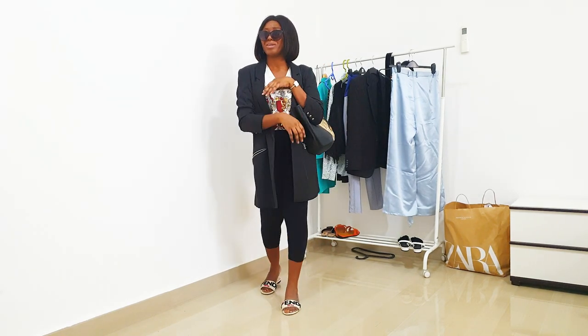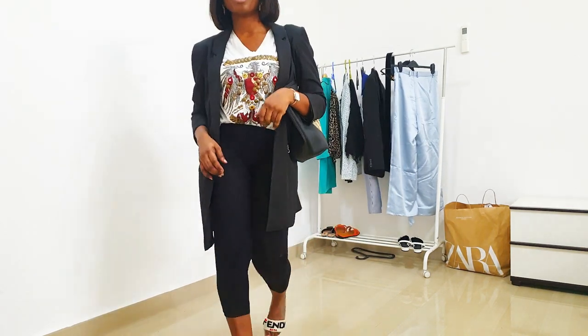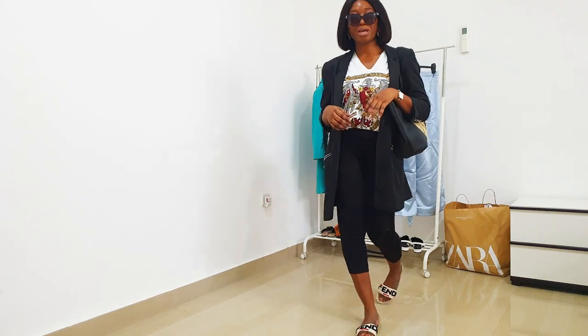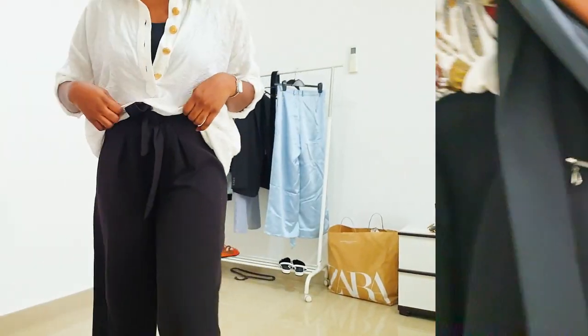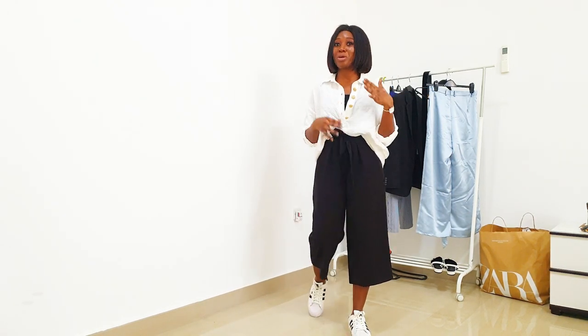The blazer has already elevated my look. So for this look — what is it for? It's for someone who, immediately upon landing at their destination, probably has a meeting right away. You don't have time to go back to the hotel to change.